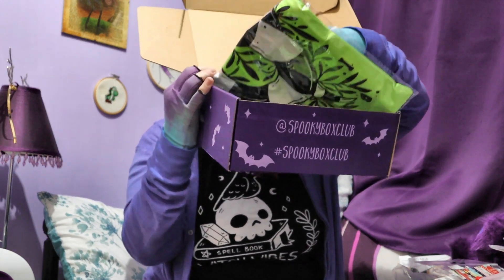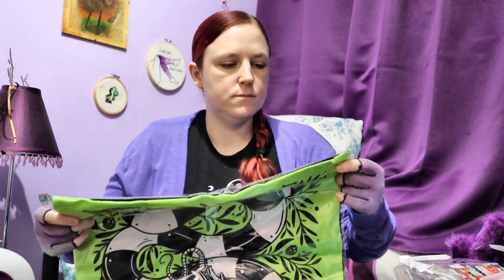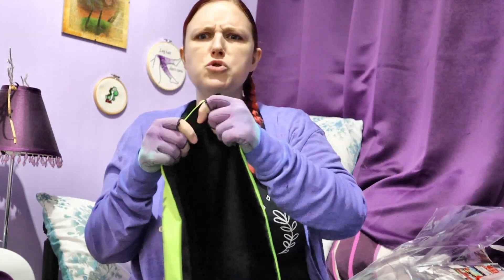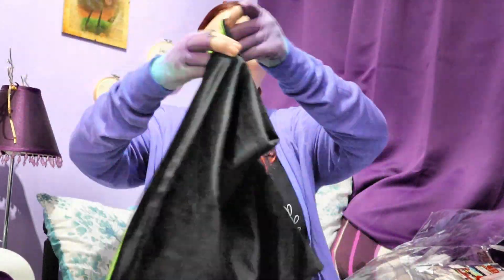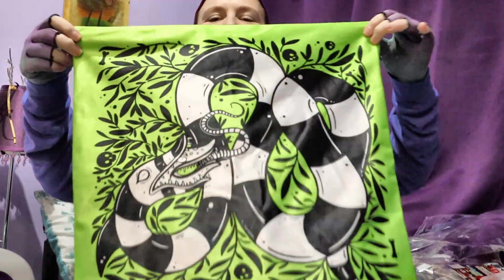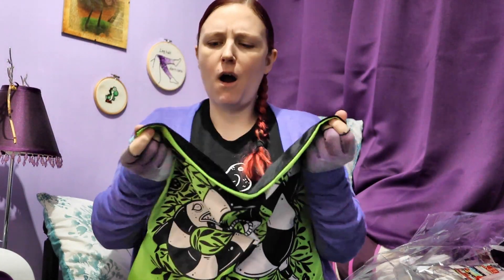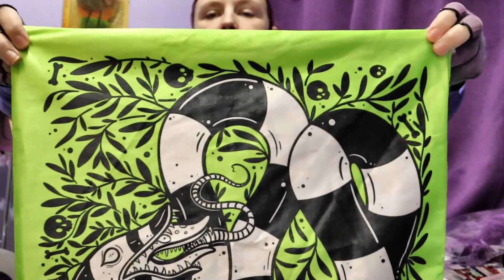Right, let me open the top of it. Let's take this thing out, whatever this is. It's huge. Oh, it's so soft. The sandworm pillow cover. So soft. Okay, I need to get a pillow for this urgently. Look at that.